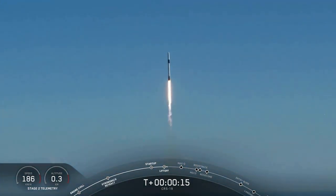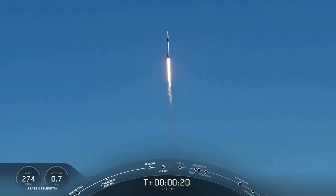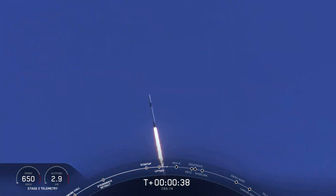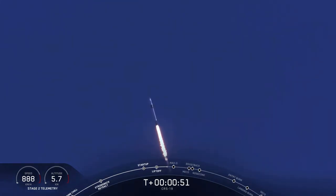Vehicle pitching downrange. T plus 40 seconds into today's flight, all systems looking nominal for today's mission. Dragon on its way to the International Space Station for its 19th commercial resupply services mission.